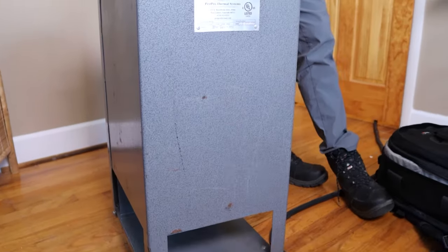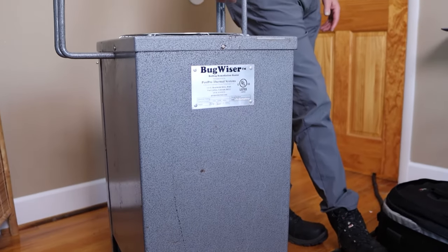Another issue that I personally have with heat is the type of equipment people are using. The equipment Bug Bakers uses was specifically designed and marketed to treat nothing but bed bugs. It's a series of individual electric heaters powered by a generator that is thermostatically controlled, so we can not only heat every room to exactly the same temperature — we can also heat a room to a different temperature if, for instance, you have something heat-sensitive in it that you may want to protect.